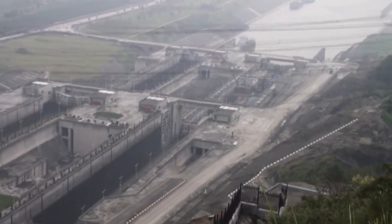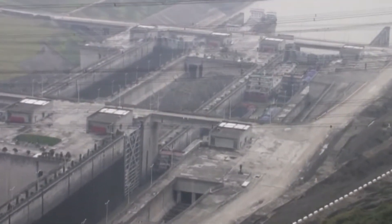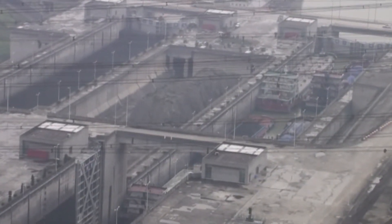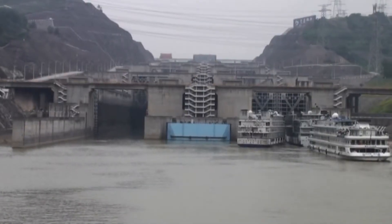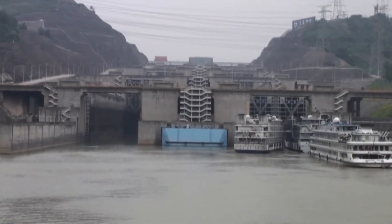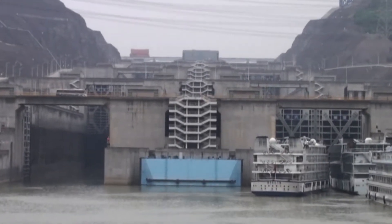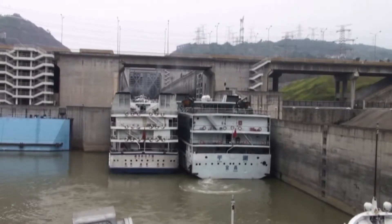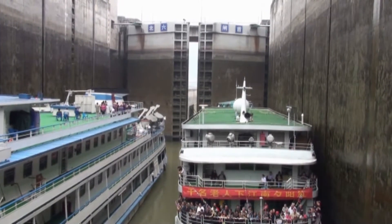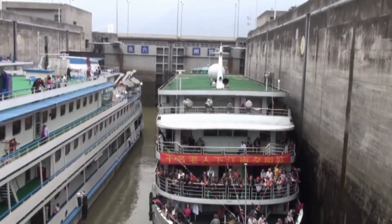There are two parallel sets of five lock chambers. Each chamber is 280 metres long, only slightly smaller than those on the Panama Canal. Our boat, the Victoria One, was quite similar to the ones ahead of us, and there was room for six boats like this in the lock. It works in exactly the same way as the Bingley Five Rise locks on the Leeds and Liverpool Canal, although of course the scale and the degree of automation was something else entirely.